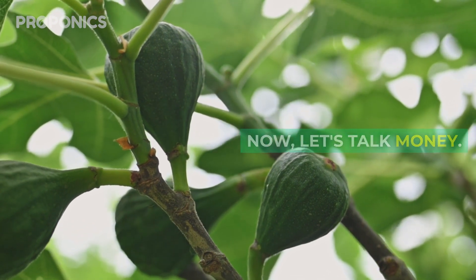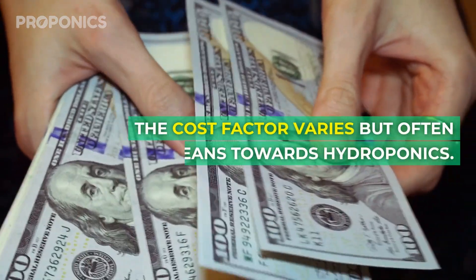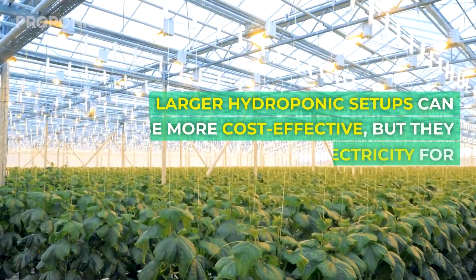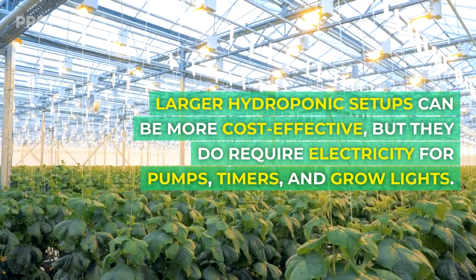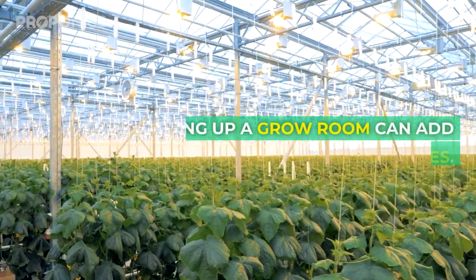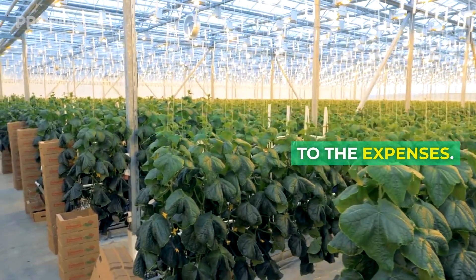Now let's talk money. The cost factor varies, but often leans towards hydroponics. Larger hydroponic setups can be more cost-effective, but they do require electricity for pumps, timers, and grow lights. Setting up a grow room can add to the expenses.